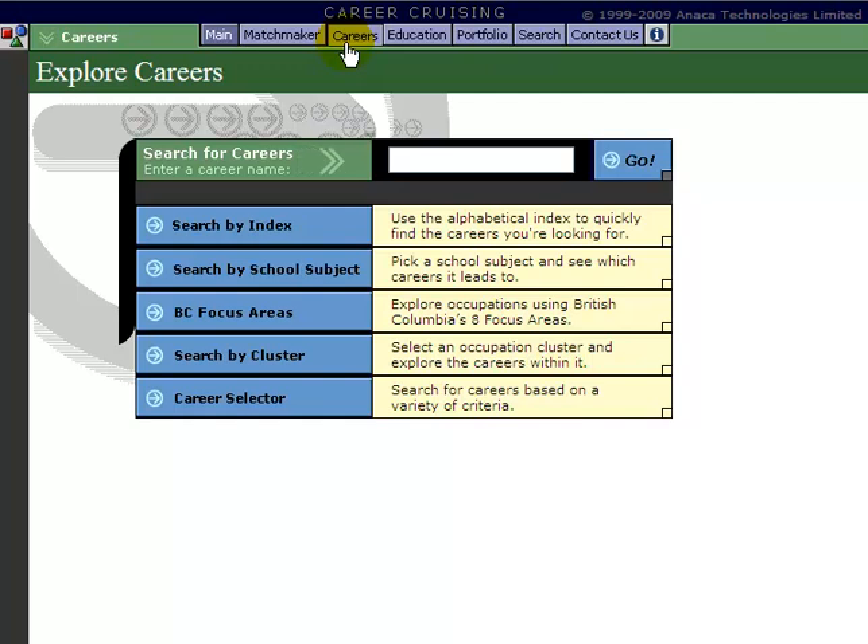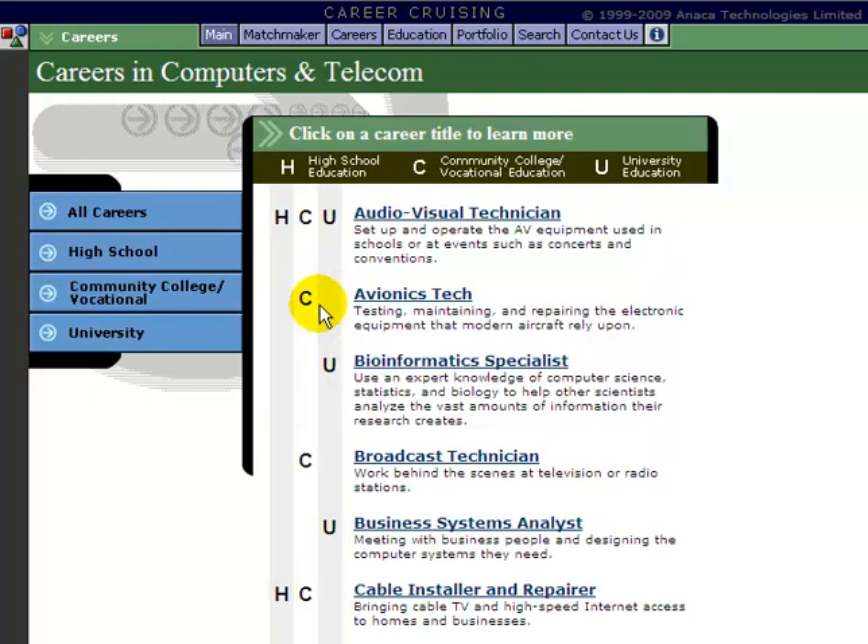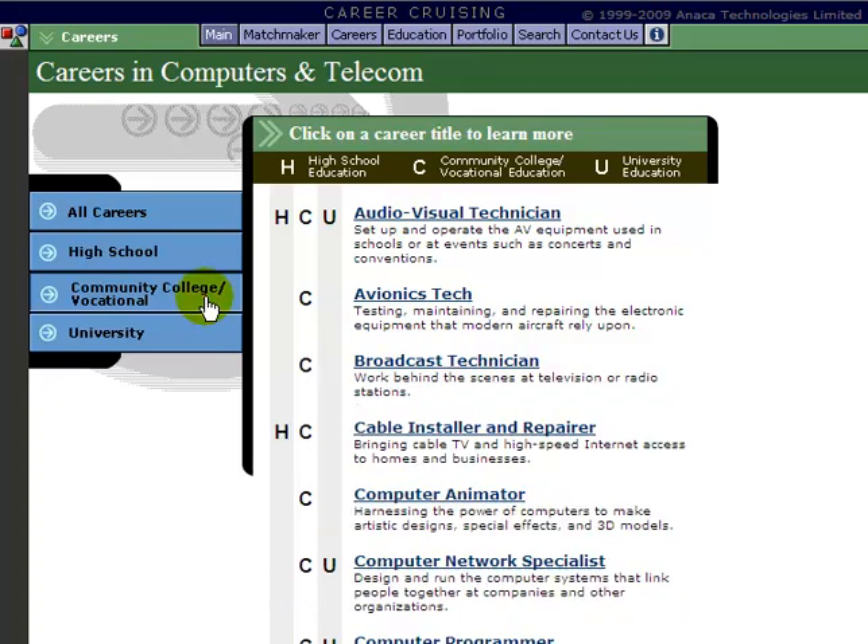Another way to search career information on Career Cruising is by cluster. A lot of people find this interesting as they have an idea of what kind of field they want to work in, but maybe not the specific occupation. For example, under Career Cluster, if I chose Computers and Telecommunications, I will get all the different careers that rely on computers and telecommunications. You may notice H, C, and U beside some occupations — meaning you would need a high school, college, or university education to enter that profession. You can filter results using the sidebar. For example, if you are willing to go to college but not university, you can click on Community College to show only careers that require college education.